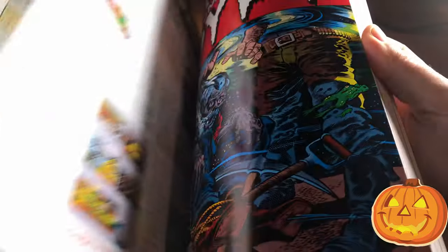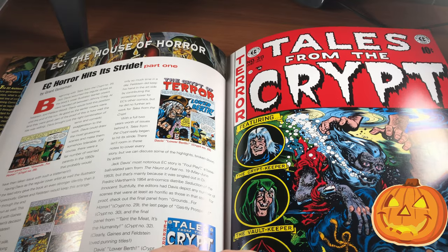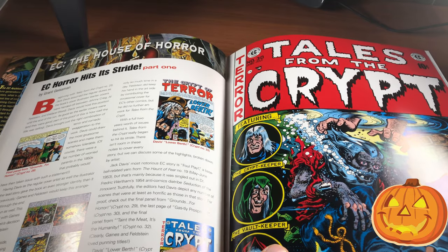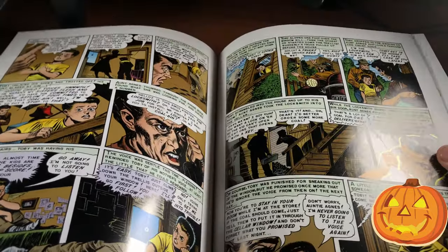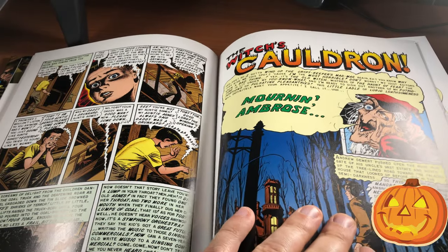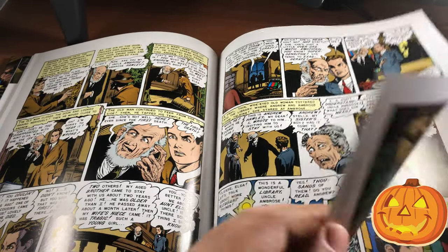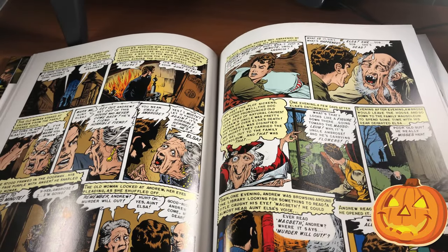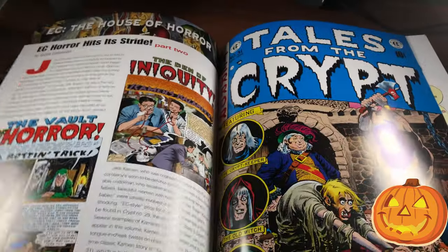I'll flip through these a little quicker — there are quite a few more. Just look at that cover, that's a cool cover, that should have been used as the cover of this whole edition. These stories are just amazing. Each issue of Tales from the Crypt usually came with four stories, or 'yarns' as the hosts of these books like to call them.